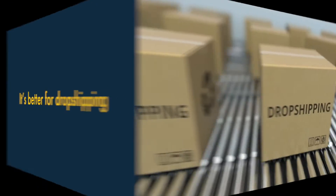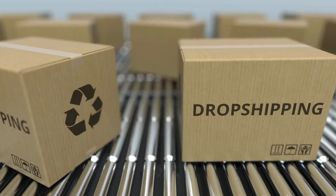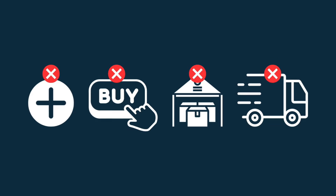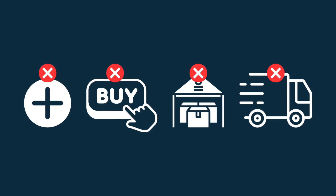Four. Wix is better for dropshipping. Dropshipping is a popular, low-risk way of starting a new business. With dropshipping, you don't make, purchase, store or deliver any products.